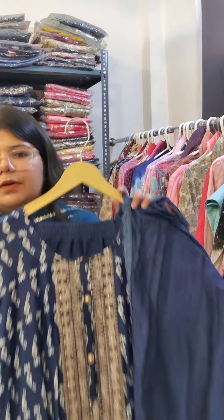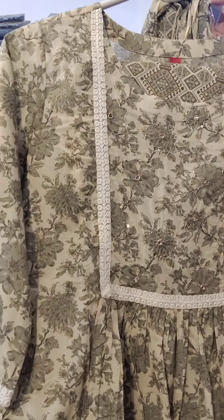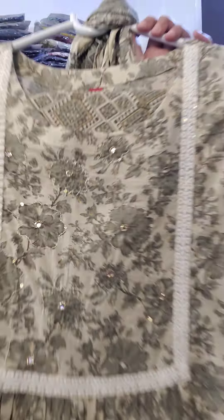Moving on to cottons — this is a three-piece set in cotton, in a naira style with a very pretty print. The neckline has light embroidery detailing, with lace on the hands as well. These are pure cotton pants and a pure cotton mulmul dupatta — the grace of cotton mulmul in summer is very nice. Sizes available are 38, 42, and 44. The price is ₹1395.